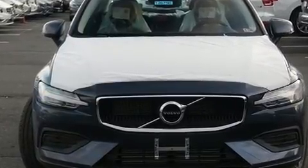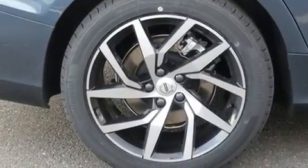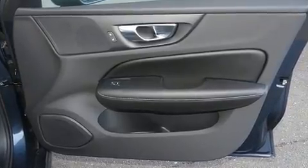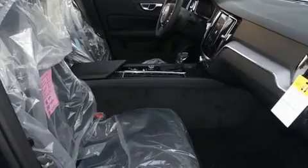Top features include front dual-zone air conditioning, one-touch window functionality, an automatic dimming rear-view mirror, heated steering wheel, heated door mirrors, rain-sensing wipers, and power seats.